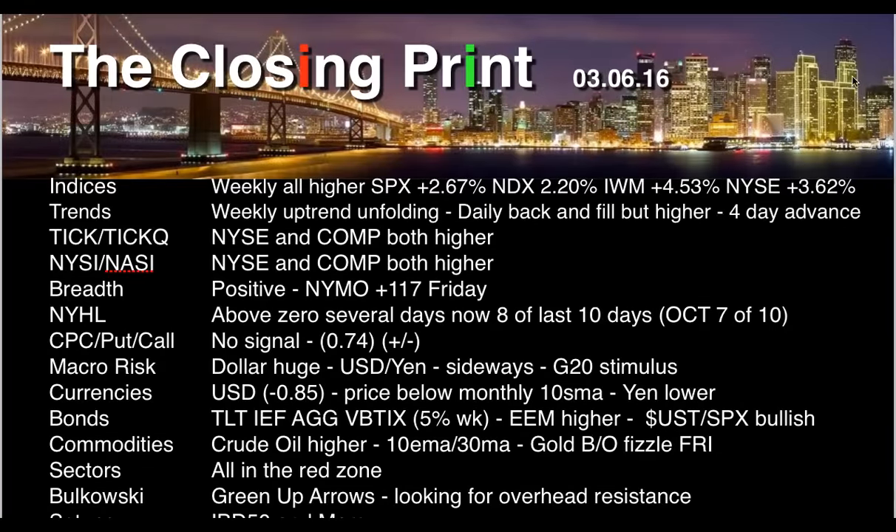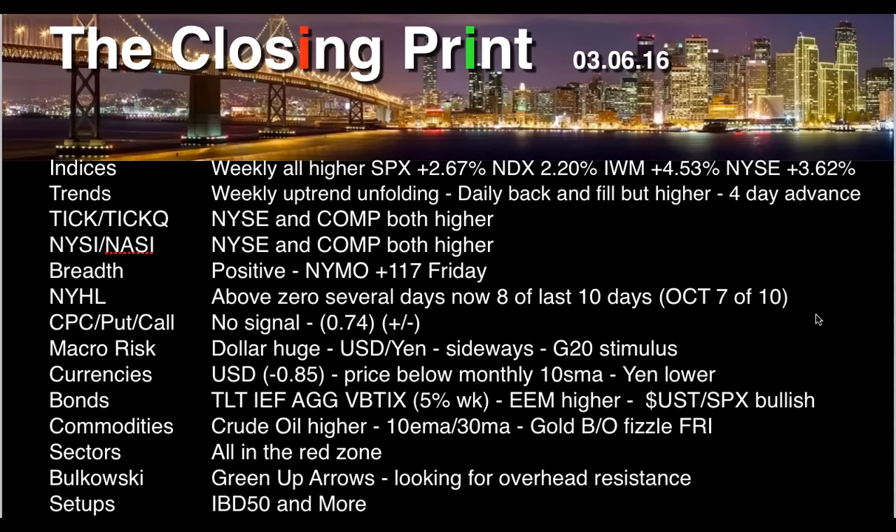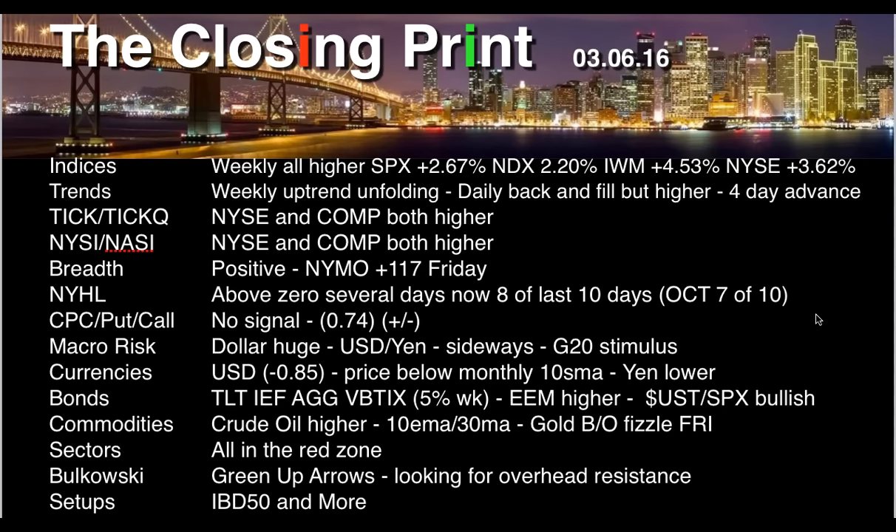Hello Traders. Cousin Vinny coming to you from TheClosingPrint.com on March the 6th, 2016. This video will cover the indices.